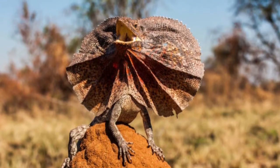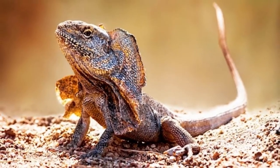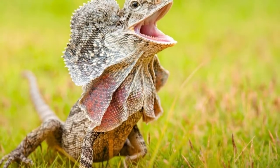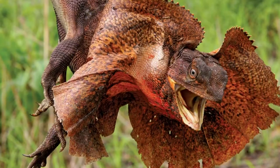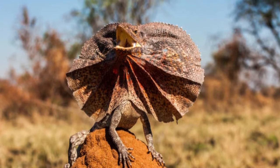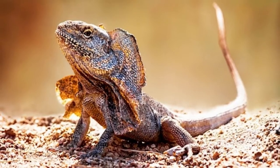Frilled lizard appearance and behavior: A frilled lizard has grayish brown scales and is usually about three feet in length. Though it's large in size, it weighs just over one pound. Line up two and a half bowling pins and you're looking at the length of a three-foot frilled lizard. A frilled lizard that weighs a little over one pound is about equal in weight to a can of soup. This lizard has a long tail and claws made for hanging onto and climbing the trunk of a tree quickly. The brown-gray scales help to camouflage it in the trees.